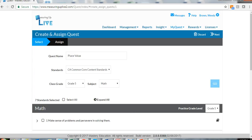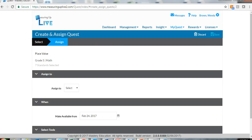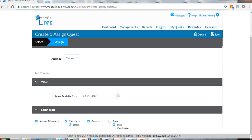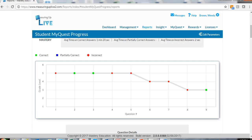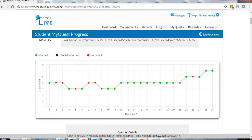Teachers can manually assign California Core standards practice or use the system to automatically prescribe practice using students' Insight Smarter Balanced assessment results. MyQuest content scales up or down per each California Core skill, and the system reports pinpoint where additional intervention or even challenge is needed.